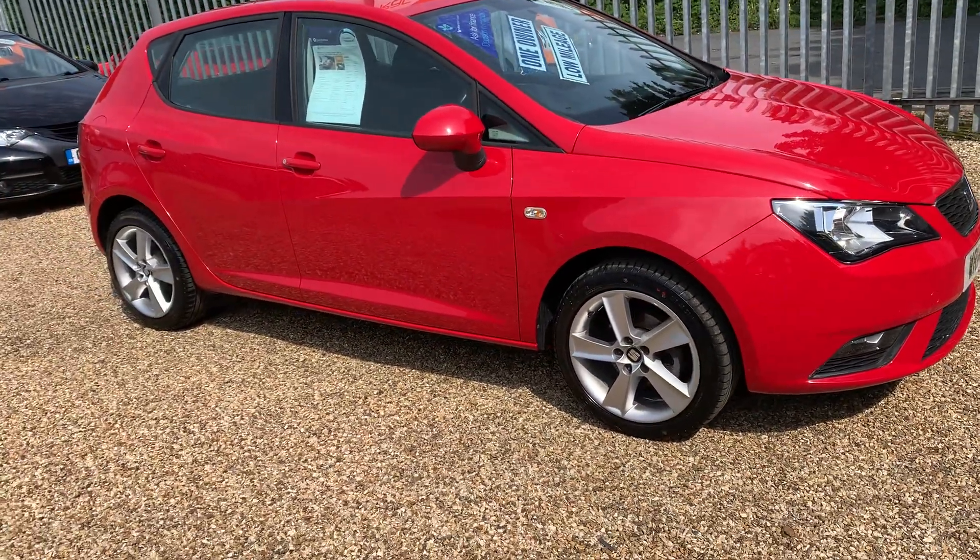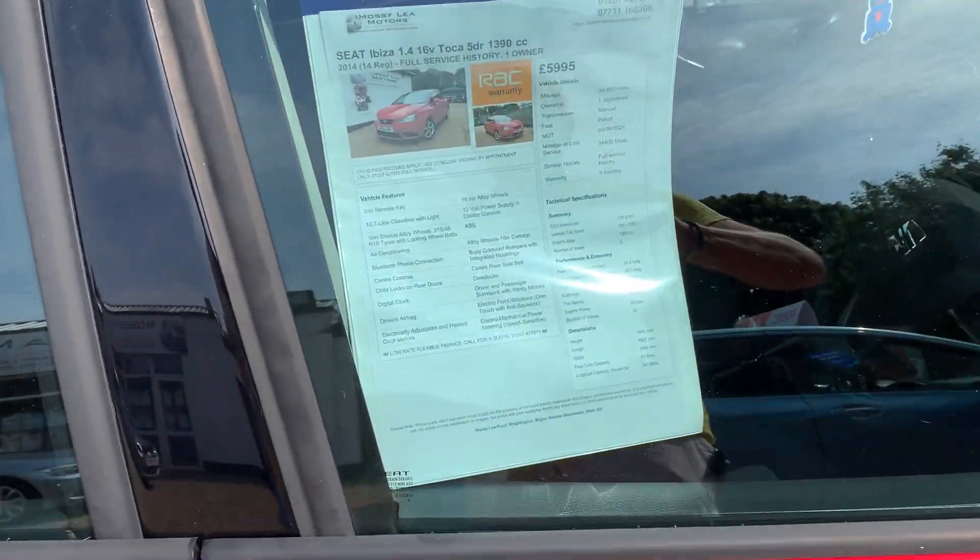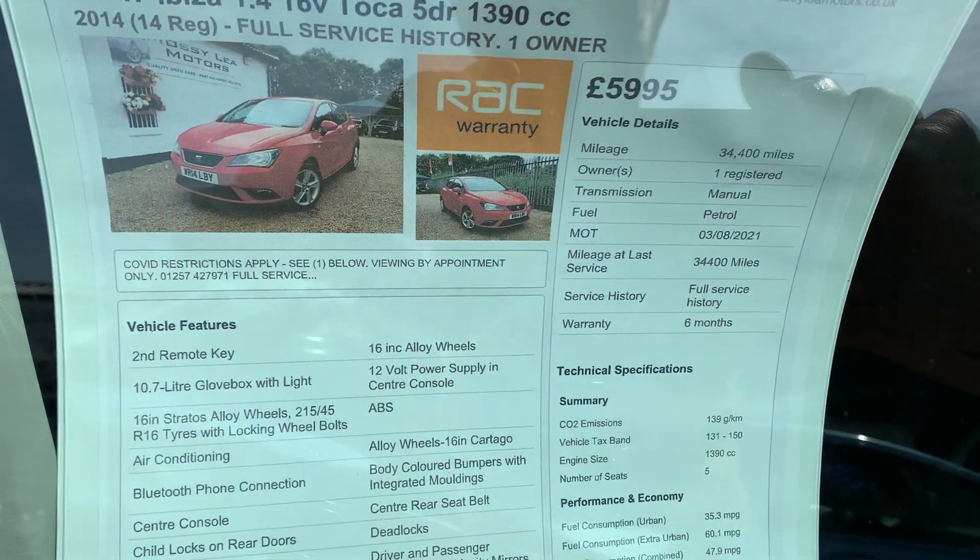You can see the smart alloys with four really good tyres. There's a long MOT on this car till August 21, and there are no advisories on that.